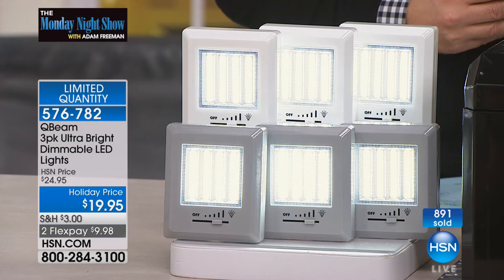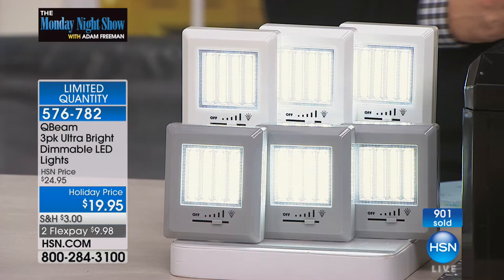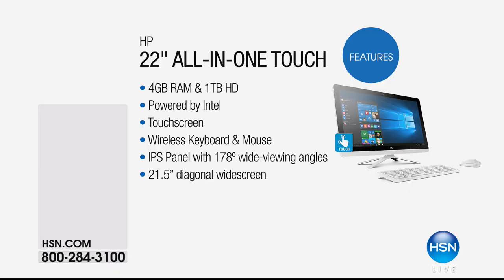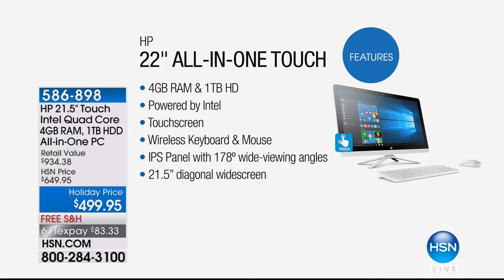Did you have your hot chocolate yet? It's hot — this is for you, Tim. Enjoy. Our big deals on electronics continue this month with special pricing and flex pay, including our HP all-in-one — a touchscreen quad-core, four gigs of RAM, terabyte hard drive, all-in-one computer with free shipping. I had this on the other night with Aaron Burger — it was popular. It's on a flex pay of $83 for everybody with any major credit card.